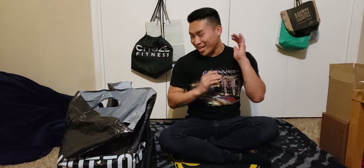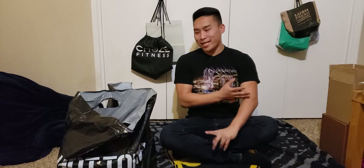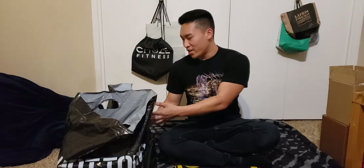Hey guys, I'm Johnny. Welcome back to my channel. I hope you guys are doing well. So I did stop by Hot Topic, Walmart, FYE, and then we'll just start off with some other stuff.